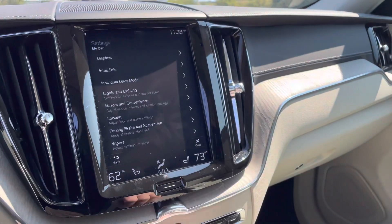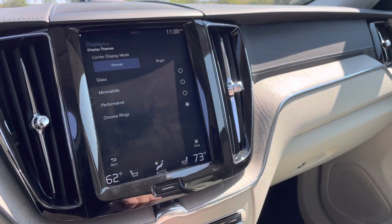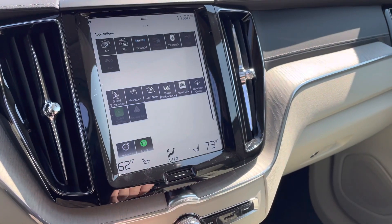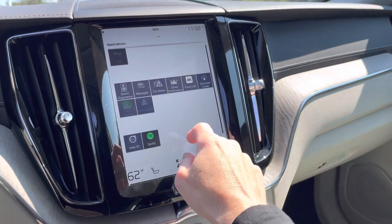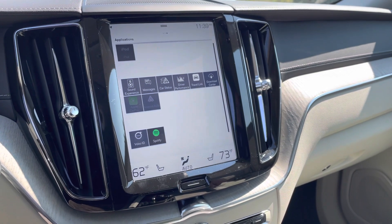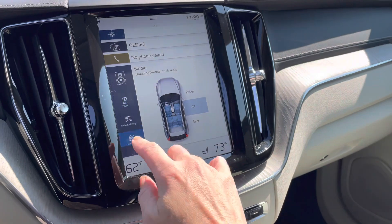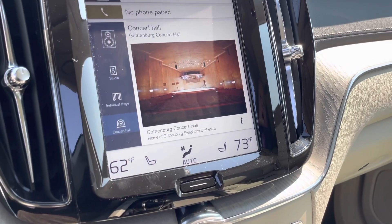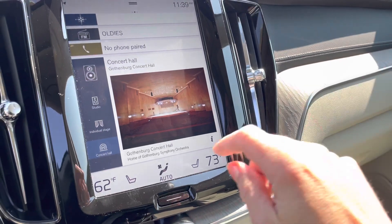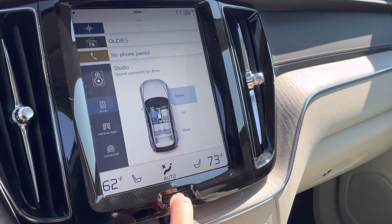If you drop this down you get into your settings, into My Car. You can even change the display to be white if you like that instead. Off to the right is where you'll find that you can download apps — we have Apple CarPlay and Android Auto. Check out the sound experience; you can change it up to Concert Hall, which is just absolutely epic and great for previously recorded live music. The Individual Stage setting is good for talk radio.